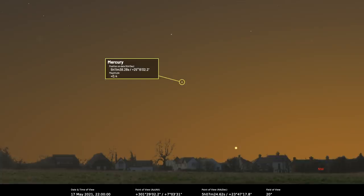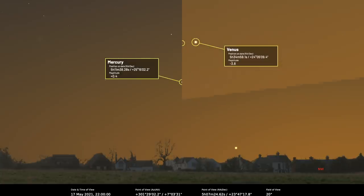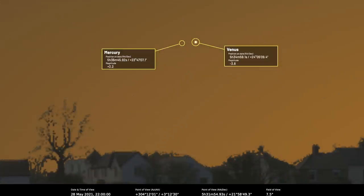After greatest elongation the planet will continue to dim, but remains visible thanks to a re-approach of Venus. On the 28th of May, magnitude plus 2.2 Mercury sits just 32 arc minutes from Venus and sets 90 minutes after the sun — a very good opportunity for spotting Mercury. If you've never seen it before, go out on the 28th, find Venus, and — making sure the sun has set first — right next to Venus will be Mercury.